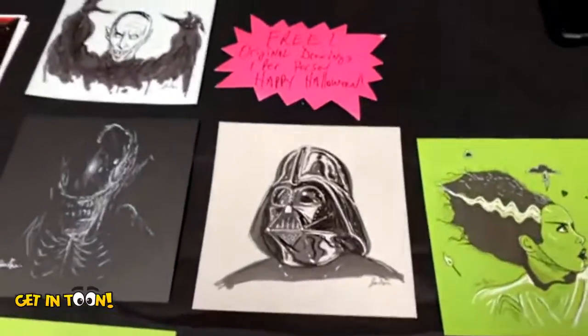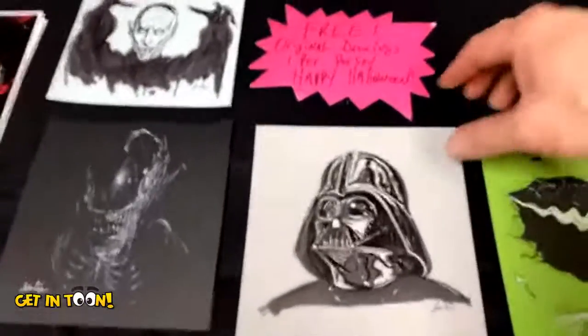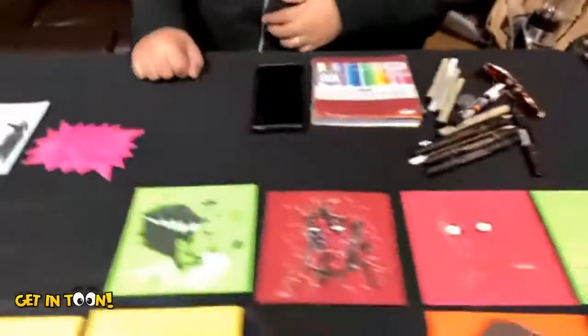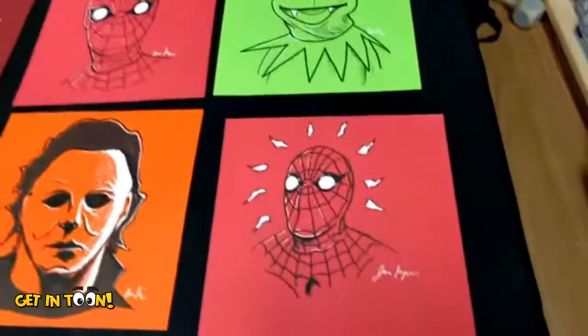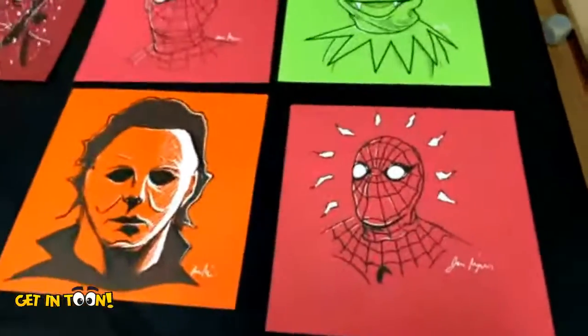I'm going to take this Darth Vader here — number one, I'm a Star Wars fan, but I'm also picking it up for my nephew who's a big Star Wars fan. He's dressed up as Kylo Ren today. So I'm taking that one. And for myself I'm taking...